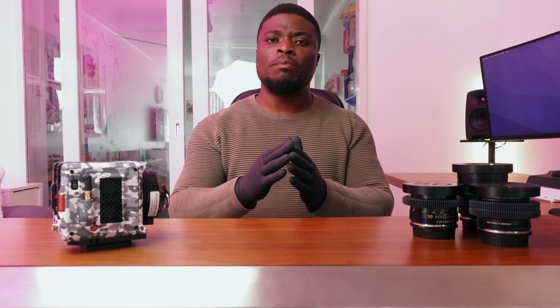There are many cameras that are still relevant in this current generation. You have the RED Scarlet W, the Epic W, the Monstro 8K, the Helium 8K — there are so many lineups of RED cameras out there that are currently very, very relevant. Yet we find ourselves having to get rid of those, lose the money we invested in them, and dash that money back into RED for new gear that has just been released.